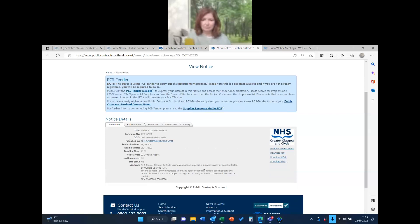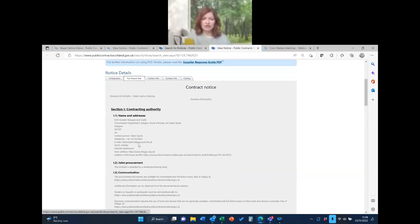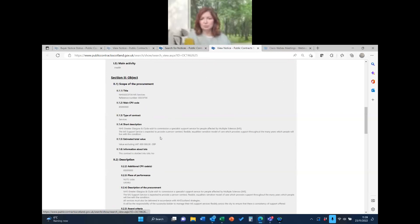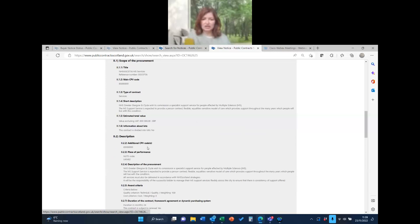Scrolling down, you can see a little bit of information — it's a support and specialist service for people affected by MS. You can see Claire Quinn's name is associated with this procurement. There's also some further information below, though in this case it's essentially the same information repeated. The total value is £600,000 and that's not split into any lots.